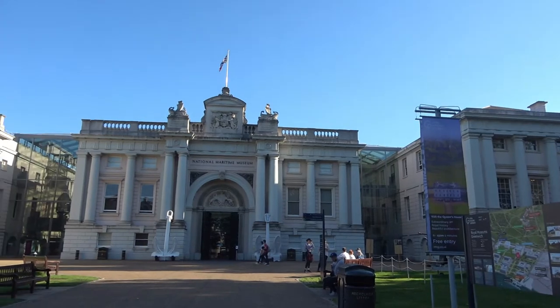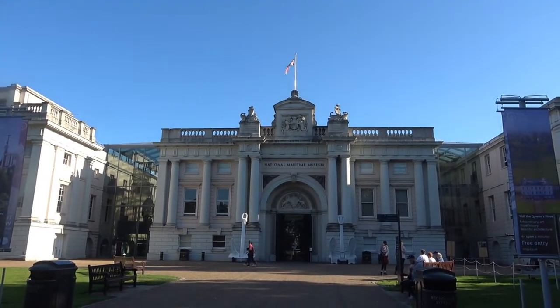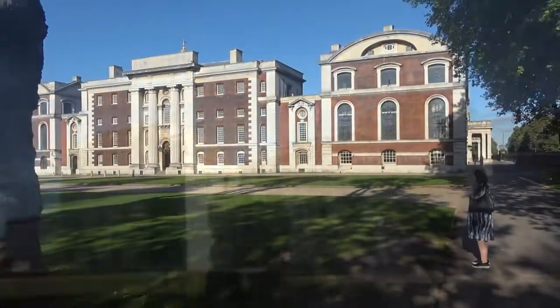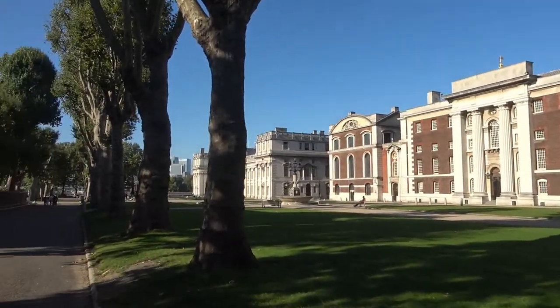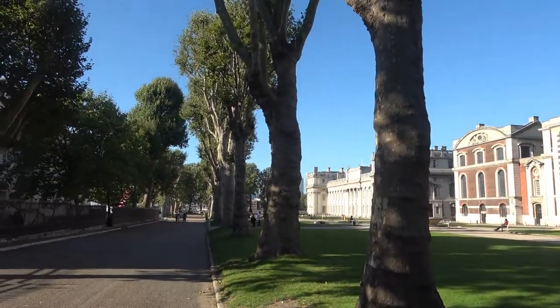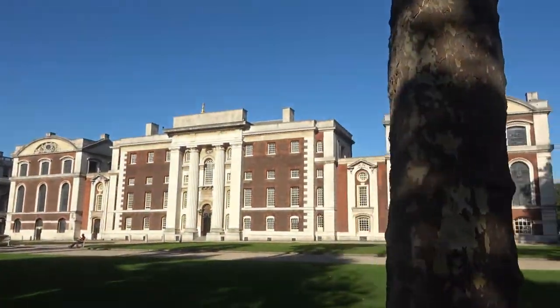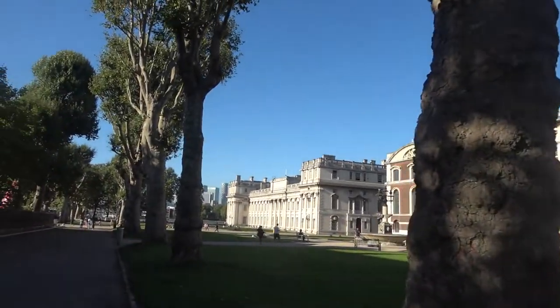We are about ready to take an Uber boat home. We'll show you the Uber boat, which will be interesting for most people who only know of Uber cars. And now we're in the courtyard of the Royal Naval College. Doesn't look too active, other than the tourists.